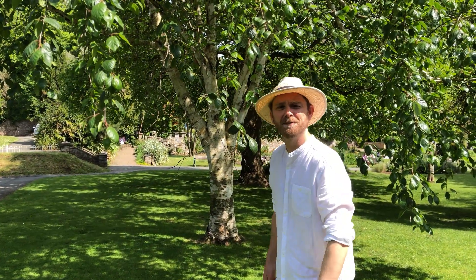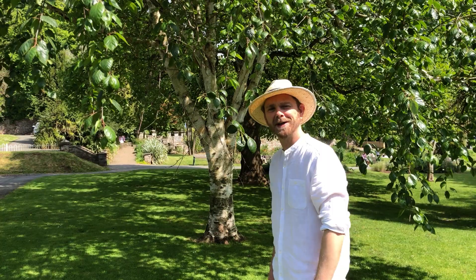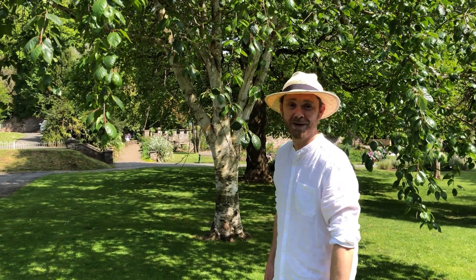Hello tree lovers! Today we're taking a look at this beautiful Himalayan birch in Grove Park. First I'm going to show you a few features, then I'm going to give you three tree facts.